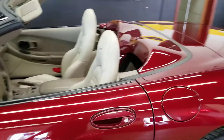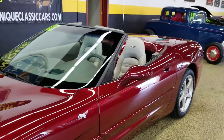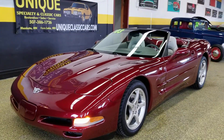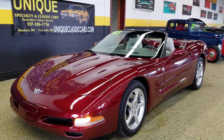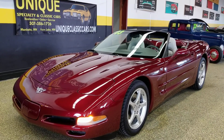What you don't have to do is pay the new car price, though. This was over a $50,000 car brand new in 2003. Give us a call at 507-386-1726 — don't think you'll find any cleaner out there than this one, let alone with the low miles.